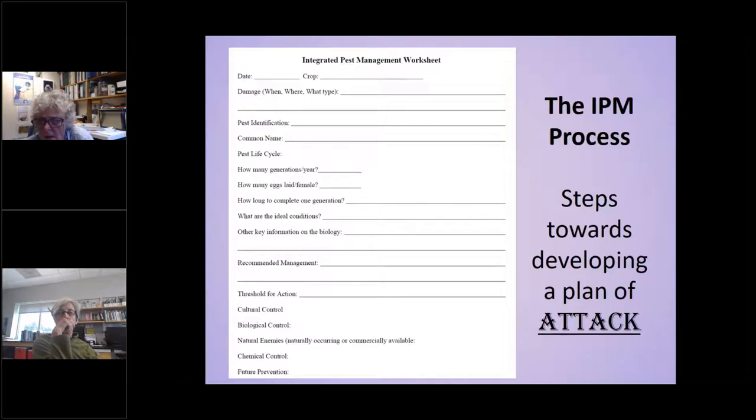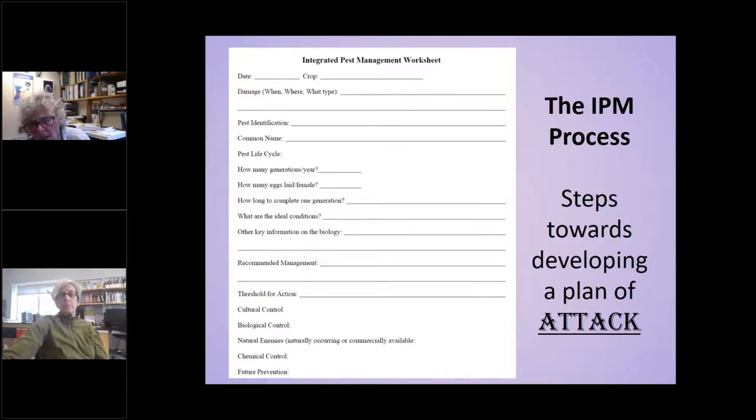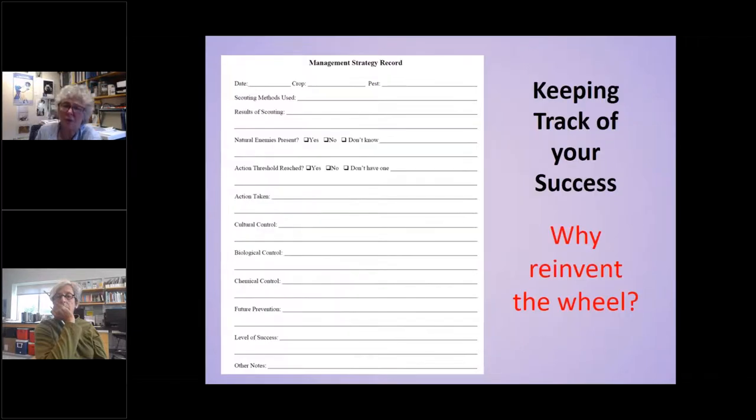I developed worksheets a long time ago. Ideally, filling these out at least once in your life — so when you have a pest problem, you can refer back over multiple years and not have to rethink it every time you see tarnished plant bug again. The top one covers biology and those kinds of things so you have a plan when you see it. The second one is for tracking what you did, what worked, and what didn't.